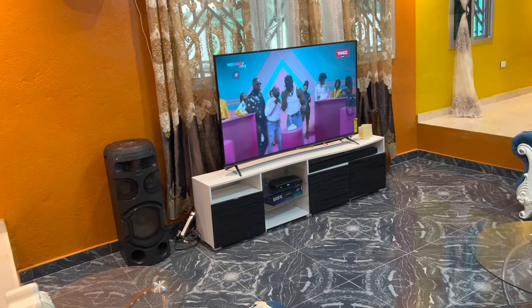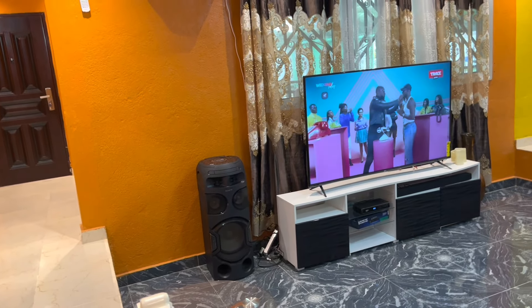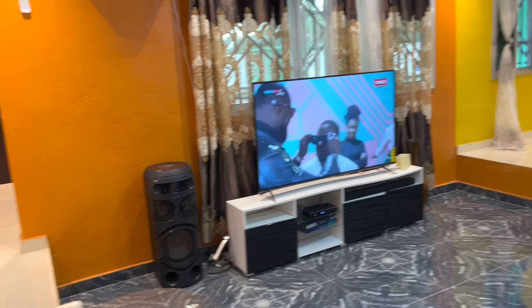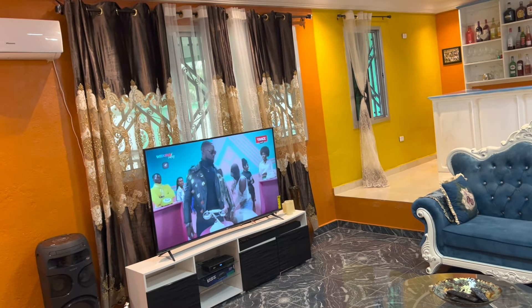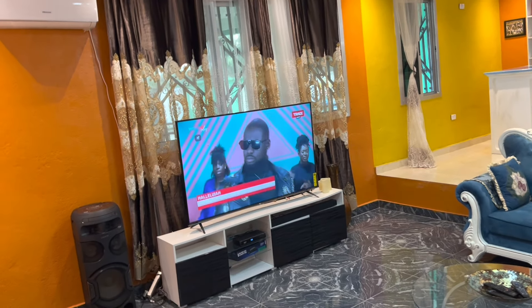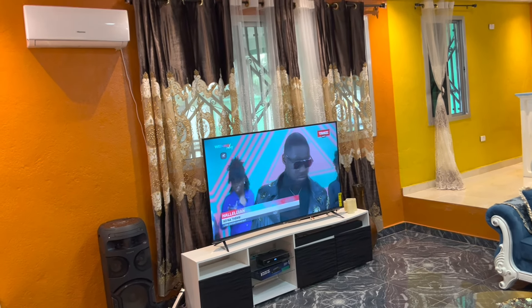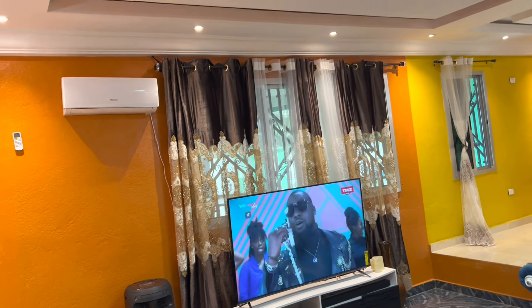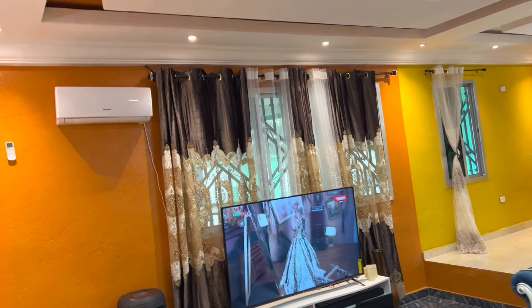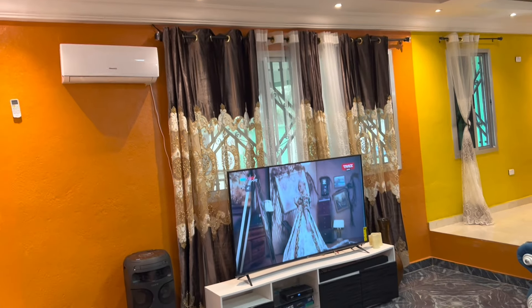The TV stand we got in the U.S. The speaker sound system over there, we got it in the U.S. We've been having trouble getting internet in here, so we decided to get DSTV for the time being, so we have something for entertainment since we don't have home internet yet. I got the curtains for a different couch I originally wanted, but then I got this one, so now they don't match. I'm still trying to find the right couch I like for this area.